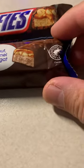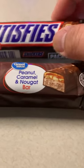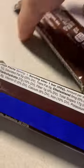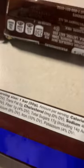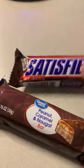The Snickers has a Rainforest Alliance cocoa certification on the packaging. Looking at the back, the nutrition facts — it's upside down on the Snickers here — show 250 calories for the Great Value bar versus 260 calories for the Snickers.